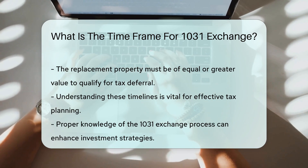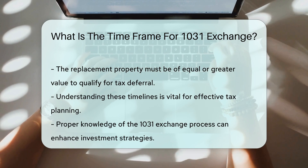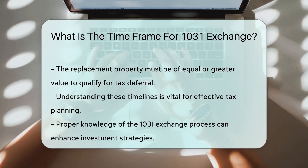Additionally, the replacement property must be of equal or greater value to ensure the tax deferral. Understanding these timelines is essential for effective tax planning and investment strategy.